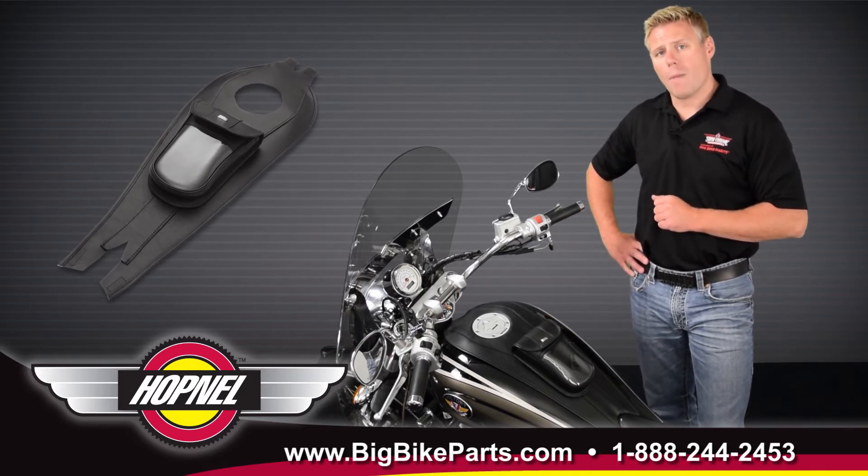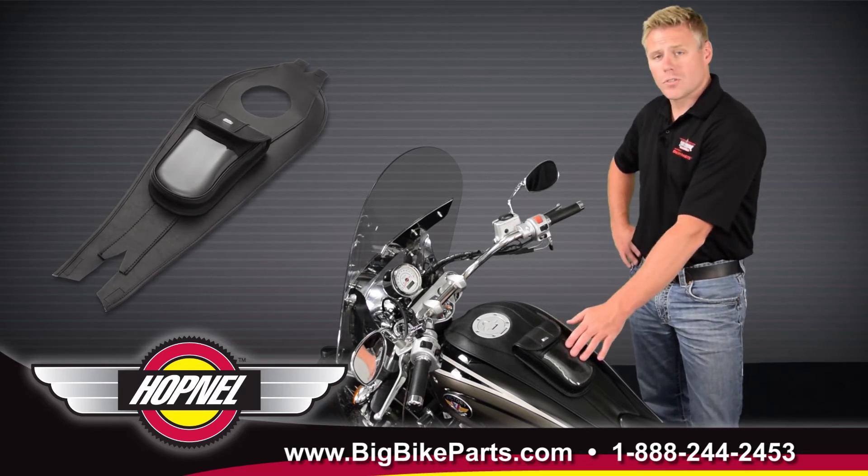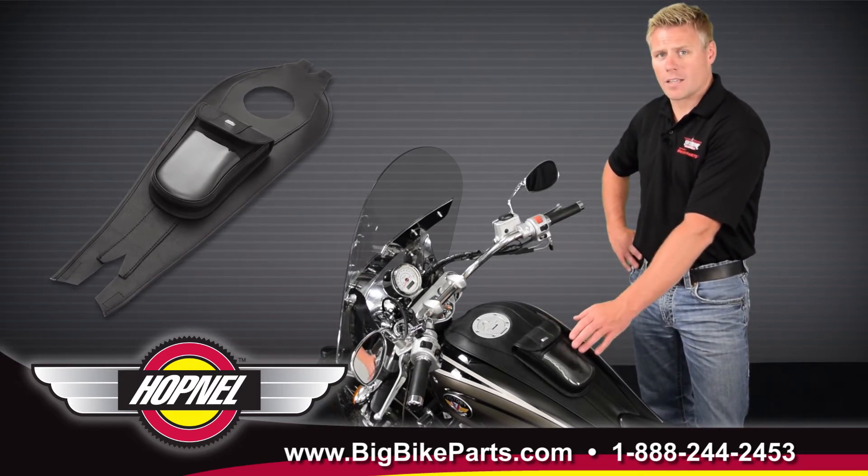It has a felt back liner as well as a protective gas tank surface while the item is installed, as well as a removable pouch featuring our buddy lock system.